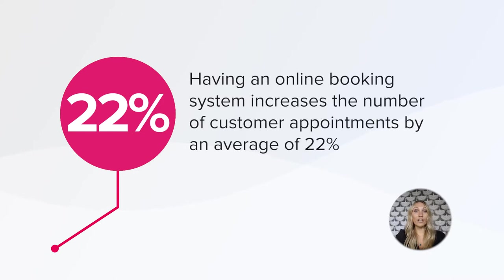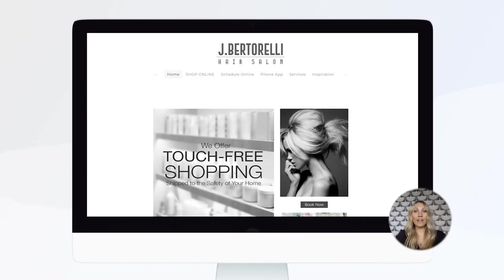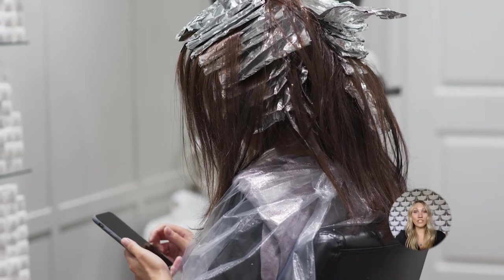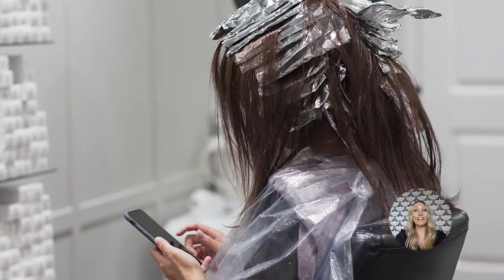Based on research, having an online booking system increases the number of customer appointments by an average of 22%. Online scheduling also adds convenience for your clients — it allows them to book their own appointments whenever they choose. Essentially, your 'Book Now' button from your website or social media channel is open 24/7. With easy access to their personal information, clients can keep their contact details, phone numbers, email addresses, or credit card on file up to date themselves.